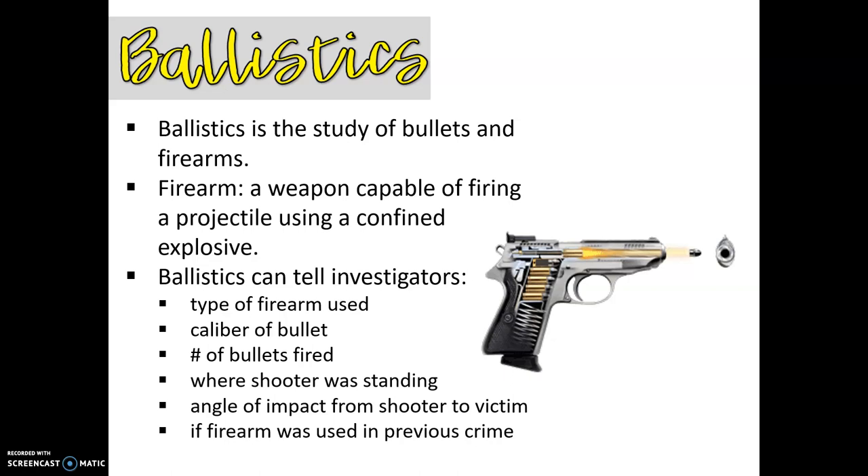They can determine the type of firearm used, the caliber of the bullet, the number of bullets that were fired, where the shooter was standing, potentially the angle of impact from shooter to victim, and then they'll also be able to tell if a firearm was used in a previous crime — either through a special type of bullet, or remember, every firearm is going to have a serial number as well.